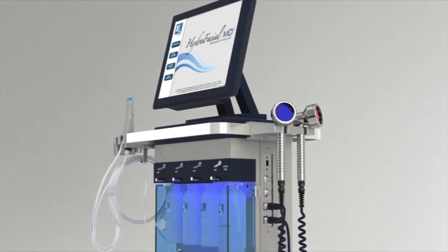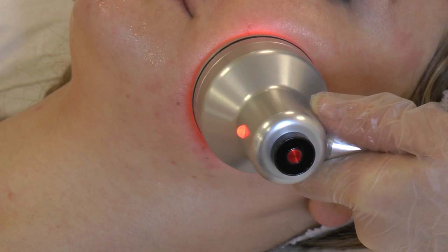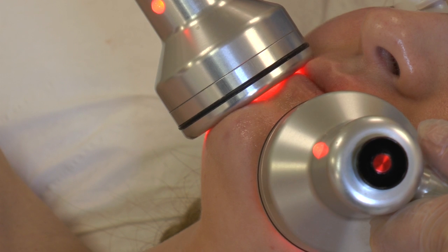Step six: rejuvenation. Red and infrared LED light is used to reduce redness and further stimulate collagen. The light also helps natural production of vitamin D, leaving your skin glowing.